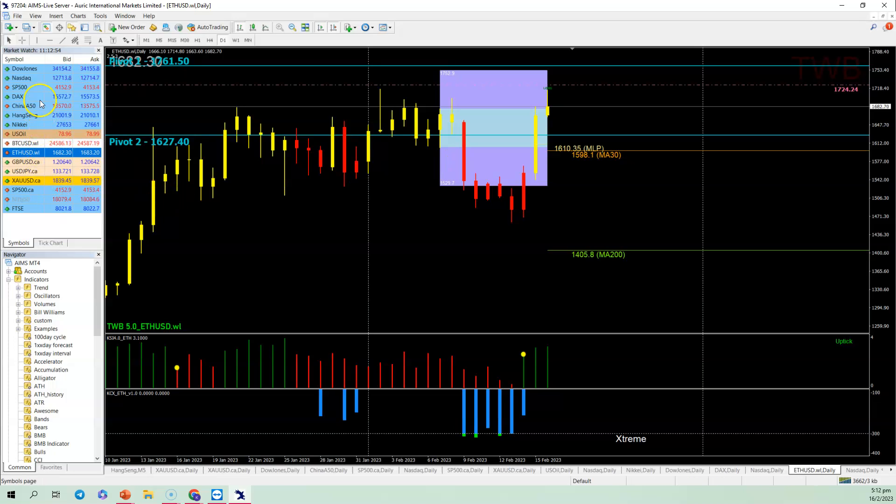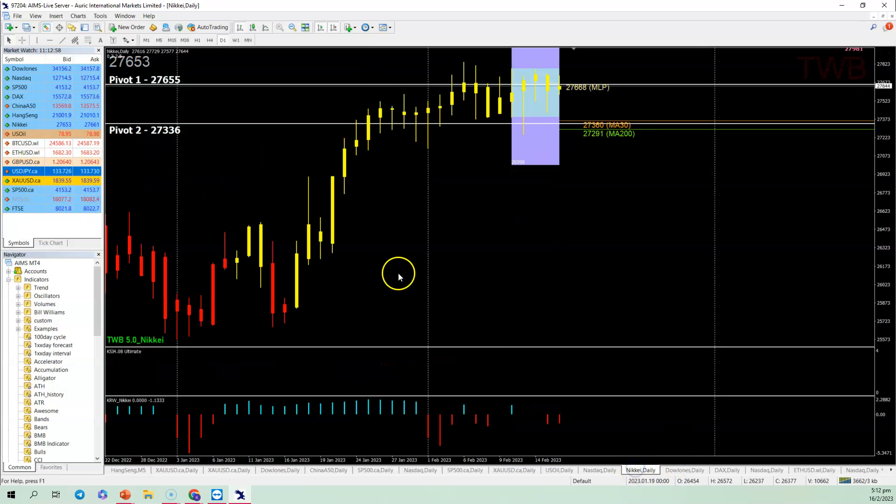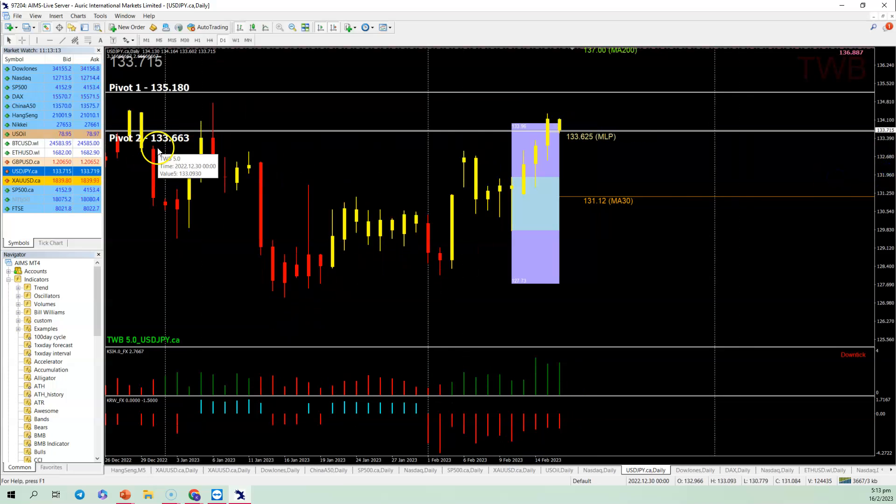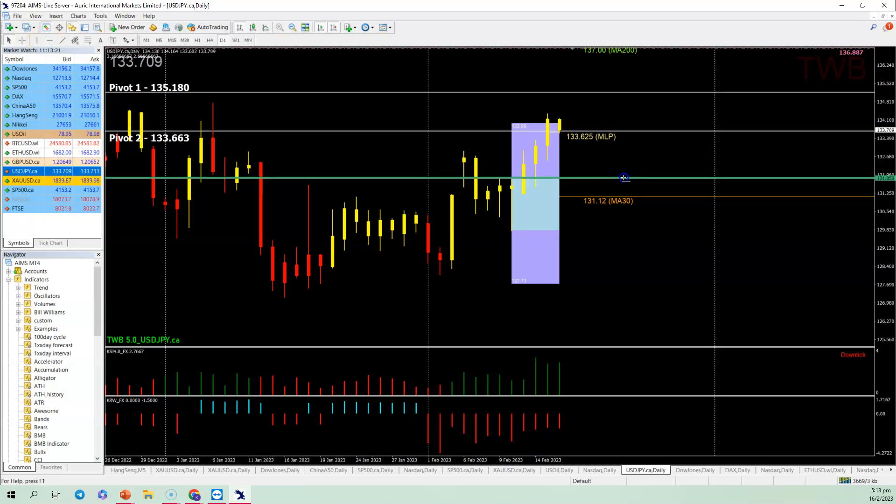Sorry, I forgot to cover the currency pairs. For the Dollar-Yen today, it has touched the 133.96 level. I told you the Dollar-Yen would hit it, and in one-two-three working days as usual, it has hit the BMB extension. So we should see some profit-taking. Pivot 2 is at 133.66 — if the market goes below there, selling may come back down. If the Dollar-Yen pushes up, 135.18 will be the first target. KSI is full of buyers but KRW shows the market is not very comfortable with it.